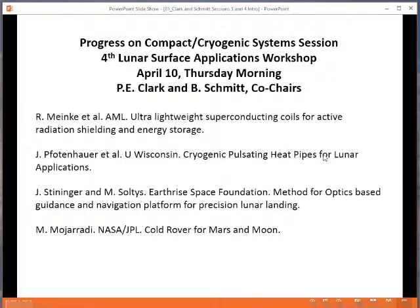Then we will have a talk by Steninger and Saltis from the Earthrise Space Foundation, also to be given remotely, on a method for optics-based guidance and navigation platform for precision lunar landing, based on some of the work they're doing. They're actually a Google XPRIZE team.